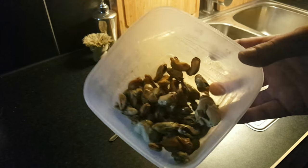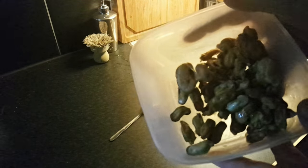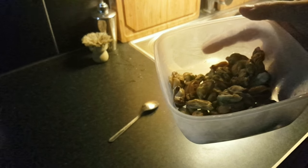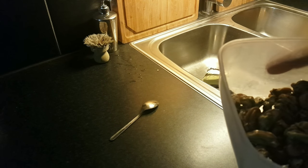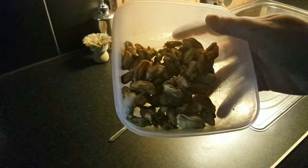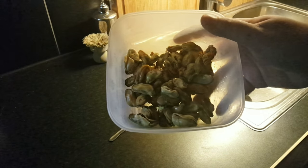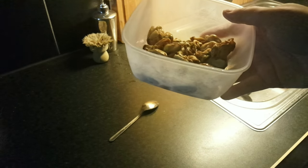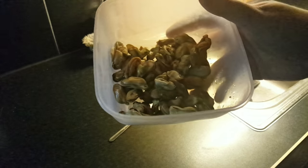I mean, if you have — I used to keep Oscar cichlids, maybe 13 years ago. So Oscar cichlids and other big carnivore fish that really love something more delicious to eat every once in a while — this is perfect.